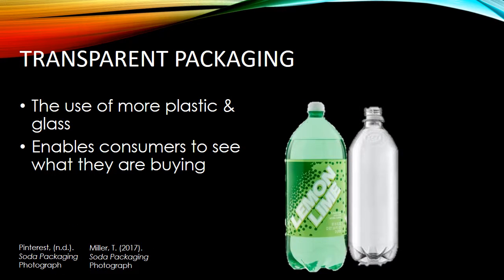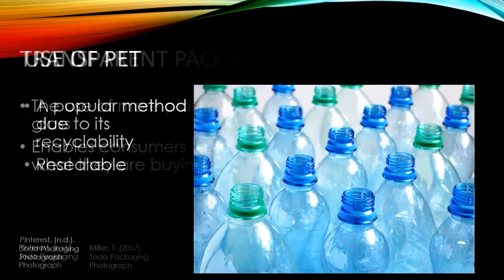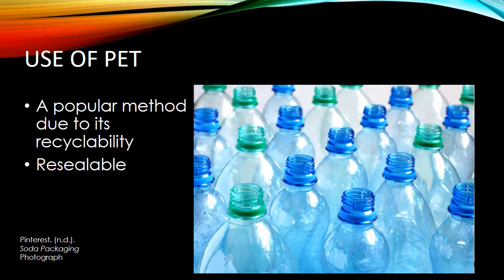Another trend in the soda packaging industry is the use of see-through packages. More soft drinks are being sold in clear packaging like plastic and glass, giving consumers the ability to see what they are deciding to buy. Another trend is the use of PET cans and bottles, which has been in use for decades due to its recyclability. It is even more convenient that PET enables resealability.